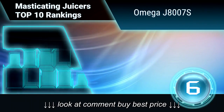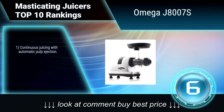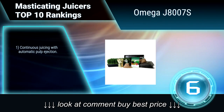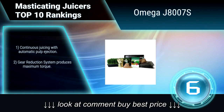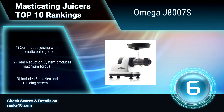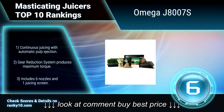Ranking number 6: Omega J-8007S. The Omega J-8007S juicer is equipped with a powerful motor to thoroughly chew up plant fibers to fully extract vitamins, enzymes, and minerals from fruits, vegetables, and wheatgrass. The unit's dual-stage juicing system ensures maximum efficiency, while its slow rotation speed of 80 RPM means no foaming and no clogging.